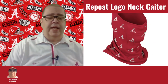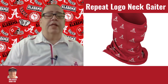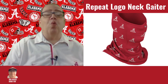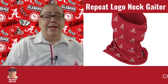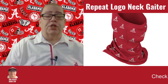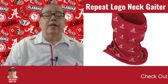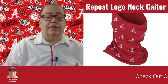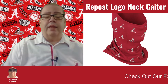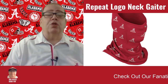The next one is the Alabama Crimson Tide Coliseum Multifunctional SPF 50 Repeat Logo Neck Gaiter. The material is once again 90% polyester and 10% spandex. It has a four-way stretch. It can be worn as a face covering, neck gaiter, sun guard, and hood. It is moisture-wicking.